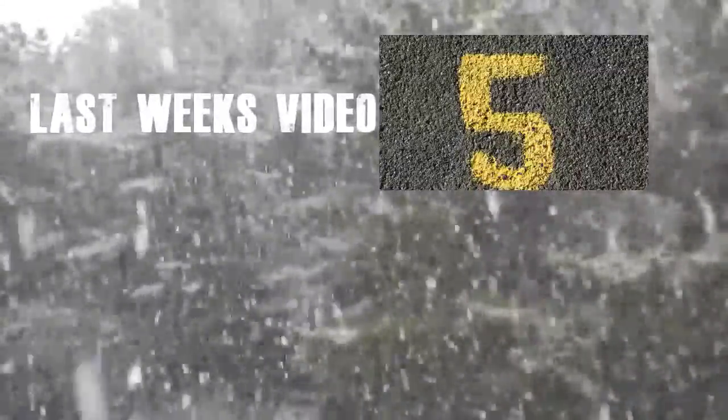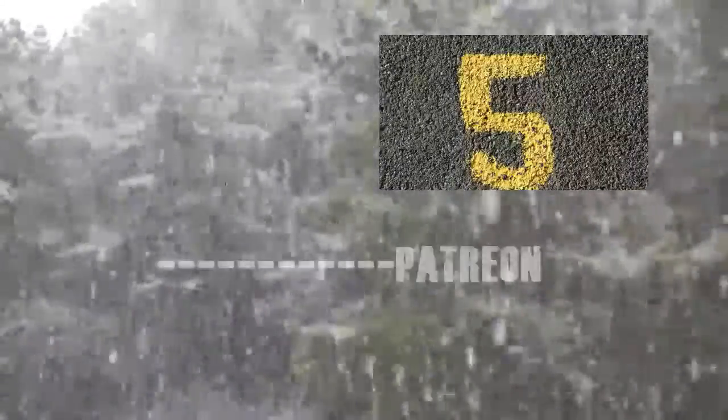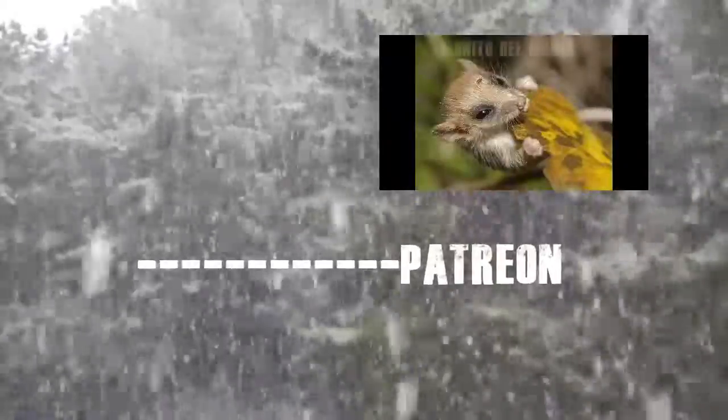Well, that's about it for today. I hope you enjoyed and even learned something. Don't forget to subscribe — there will be more videos like this to come. Also, if you really enjoy these videos and would like to help out, donate at my Patreon page. Hope you have a good day!